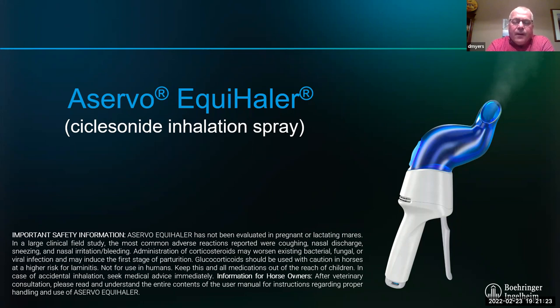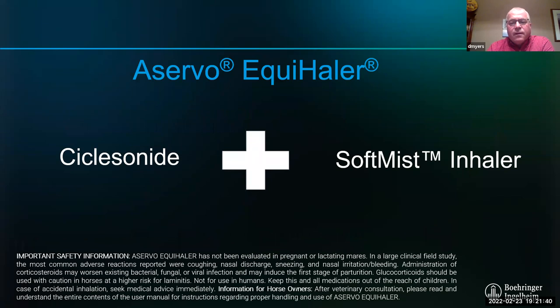The Acervo Equihaler is a new drug for horses that the company worked ten years to develop. Ciclesonide is the active drug, and it needed two things: soft mist technology that breaks the drug down to under five microns so it can reach the lungs, and a unique corticosteroid that's effective without the side effects of dexamethasone. Human asthma specialists are actually quite envious — some aren't too happy that ciclesonide with soft mist came out in veterinary medicine before human medicine.